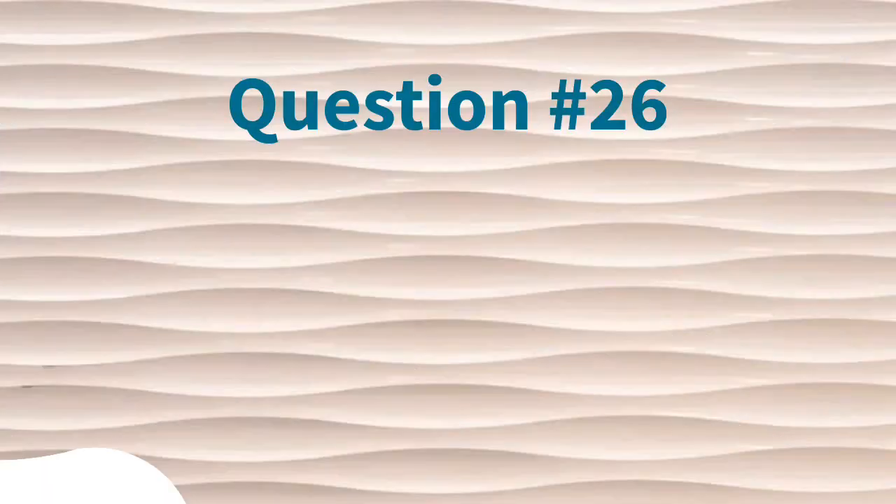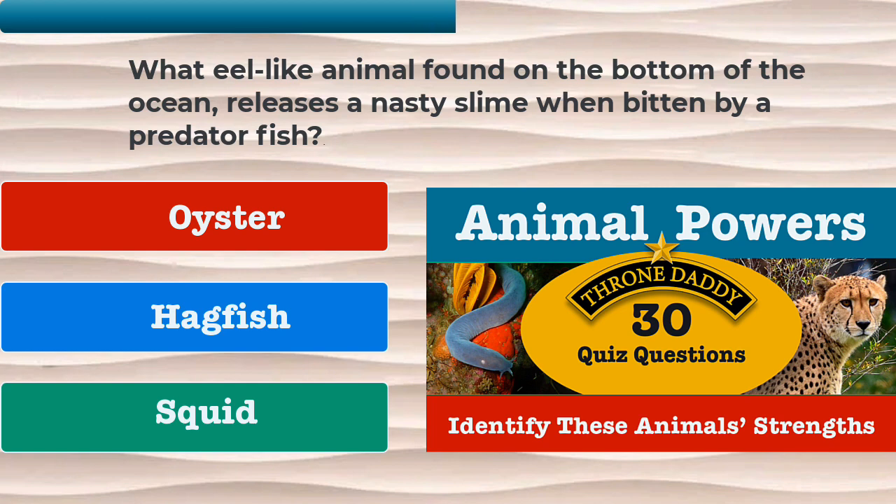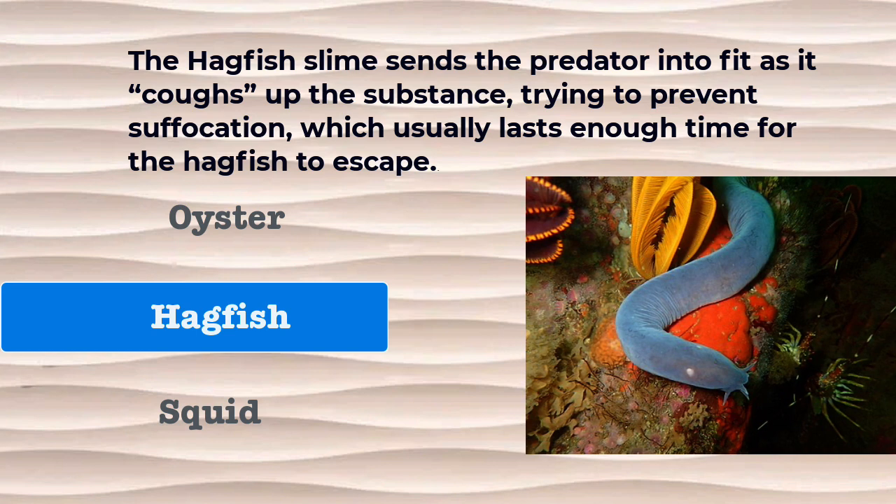Question number 26. What eel-like animal found on the bottom of the ocean releases a nasty slime when bitten by a predator fish? Is it the oyster, the hagfish, or the squid? The correct answer is the hagfish. The hagfish slime sends the predator into a fit as it coughs up the substance, trying to prevent suffocation, which usually lasts enough time for the hagfish to escape.